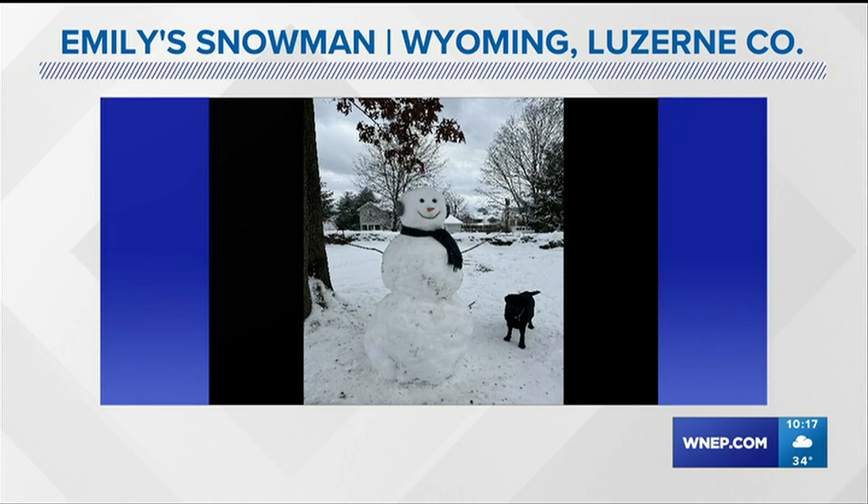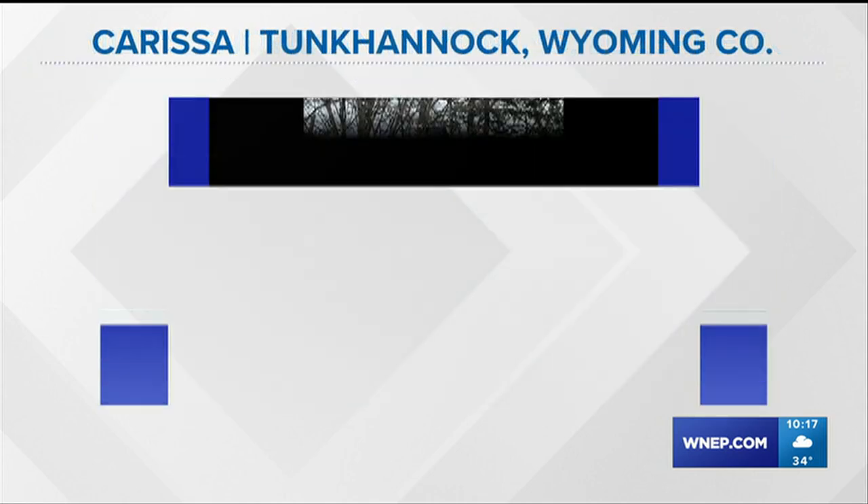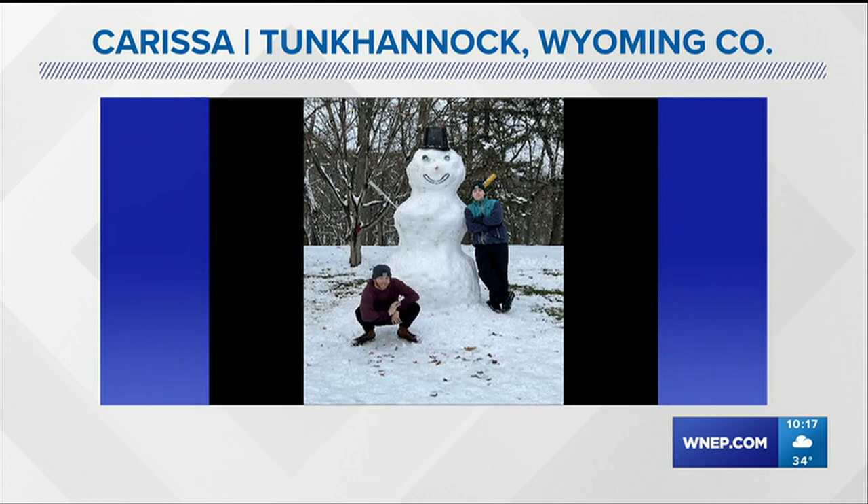And it couldn't get any better than a pup right next to it as well. Take a look at Carissa's amazing snowman with her two helpers, it seems, from Tunkhannock in Wyoming County.